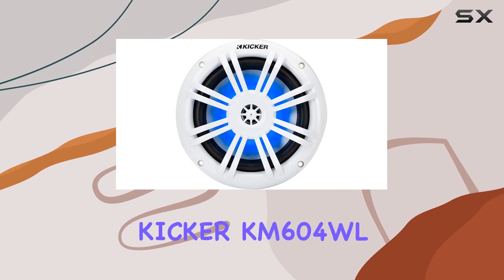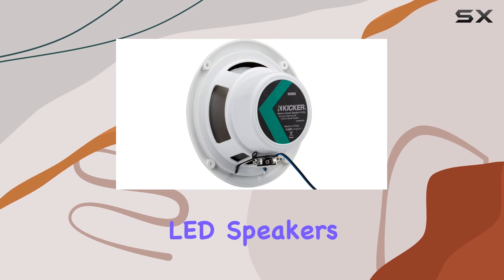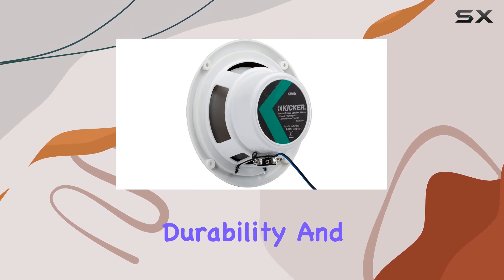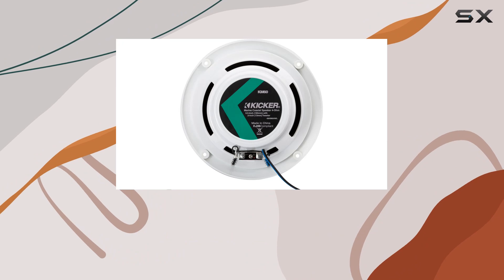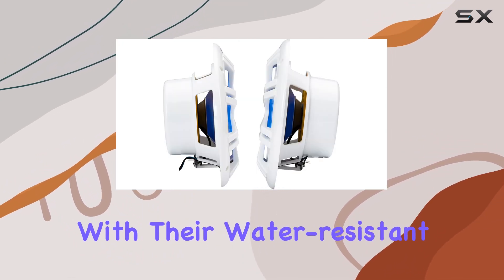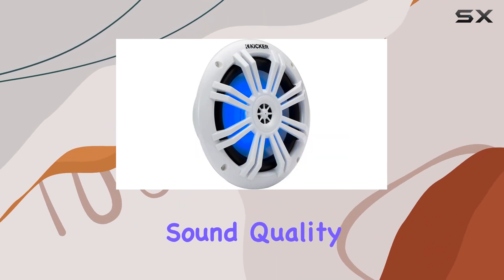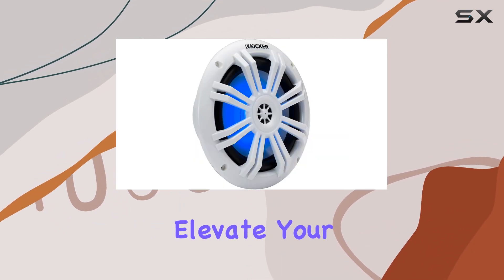Overall, the KICKER KM604WL 6.5-inch 2-way marine LED speakers offer impressive performance, durability, and style for marine enthusiasts looking to enhance their onboard audio experience. With their water-resistant design, UV-treated construction, and excellent sound quality, these speakers are sure to elevate your boating adventures.